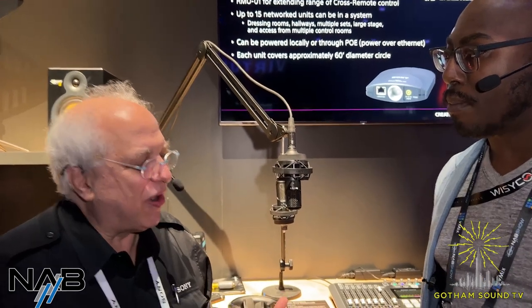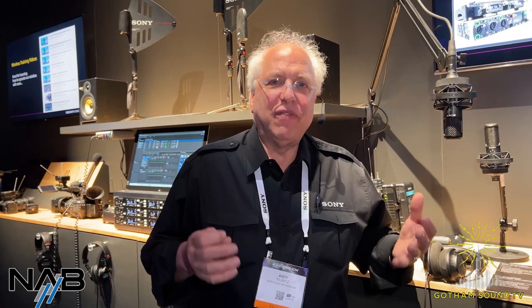We're showing a lot of things here at our pro audio area this year, including our wireless microphones, the UWPD family, the DWX high-end digital system. But just a few days ago we made a couple of product announcements that may not be so totally focused on location sound, but they're very important audio pieces of gear.